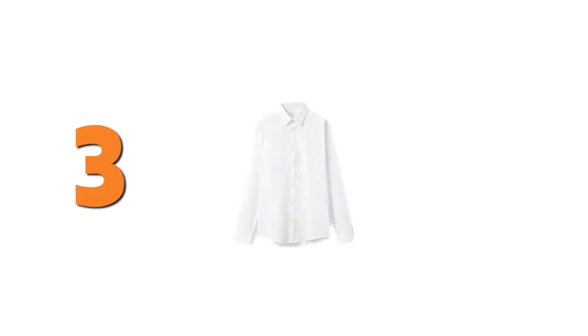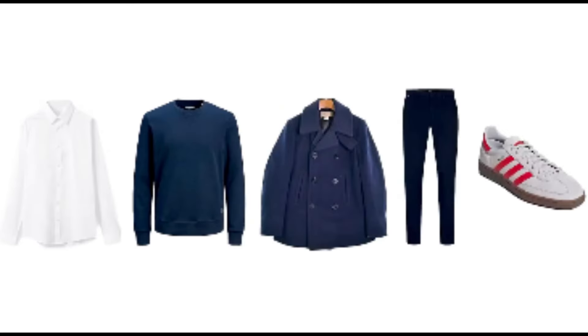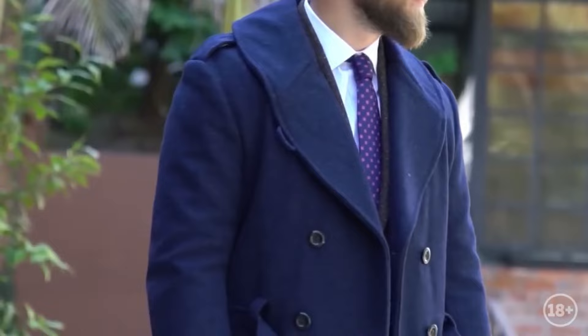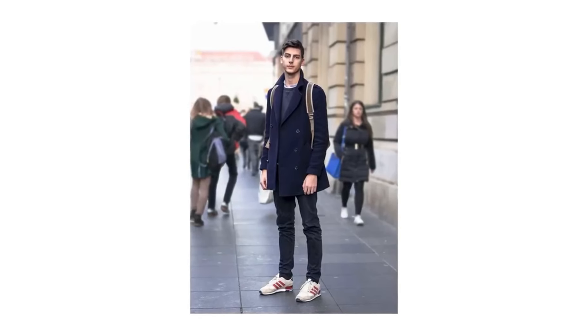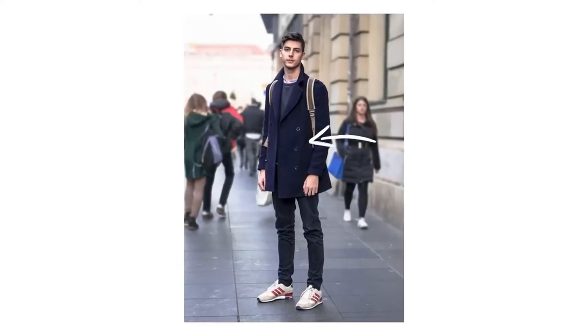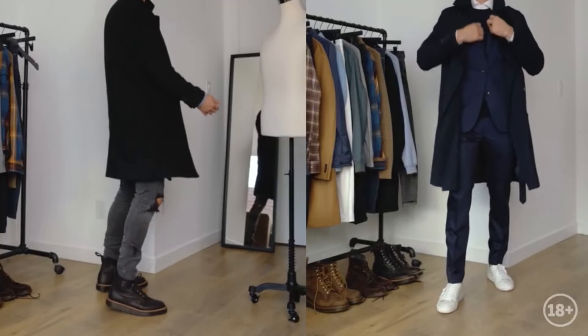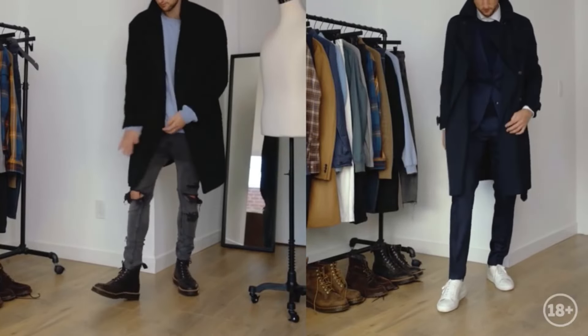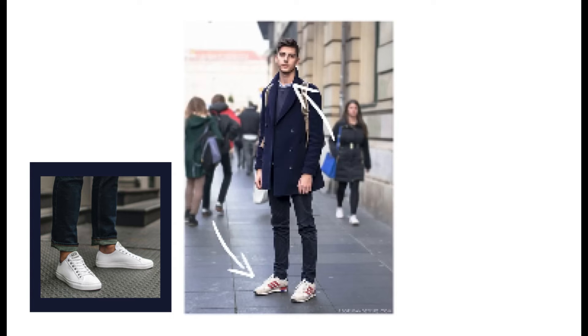Outfit number three. Now choose a shirt with a white collar under a dark navy sweater. Put a coat on top, chinos, and sneakers below. This same coat can fit into a variety of outfits, from casual to business, so it's indispensable in cold weather. Can you combine items of the same color — as in the outfit with the blazer, sweater, and chinos? Definitely yes, provided you choose a dark neutral shade such as dark blue or black. The main thing is to dilute them with bright elements, like white sneakers and a shirt.